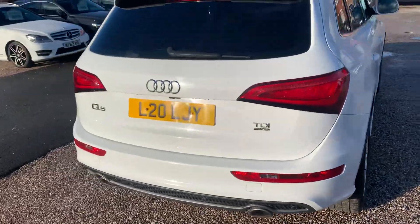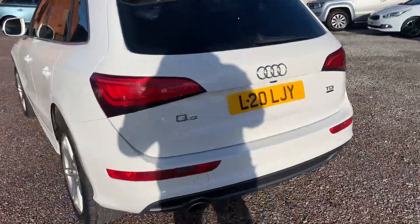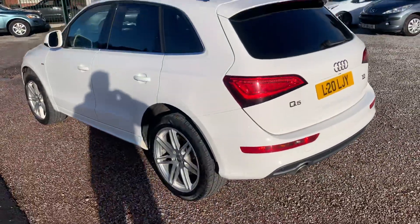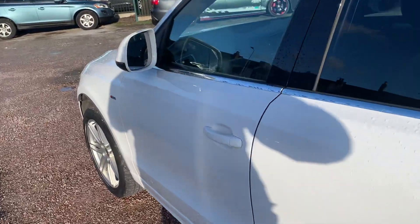This one looks great finished in white, TDI 3.0L V6. It's the Quattro S-line, it's got nice big alloys, rear privacy glass. It's got full heated leather inside, sat-nav, Bluetooth, cruise control, and electric lumbar support.